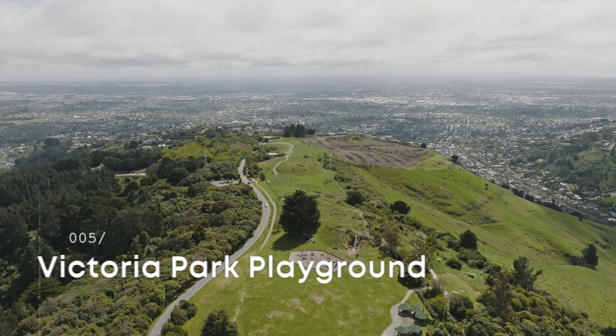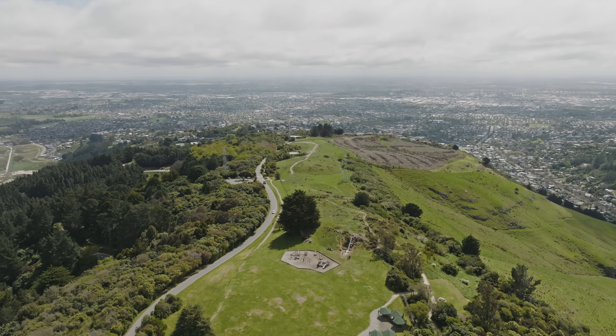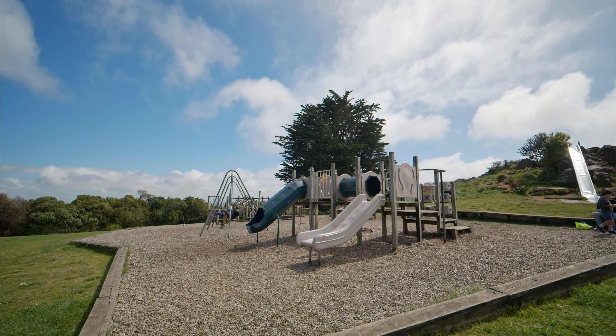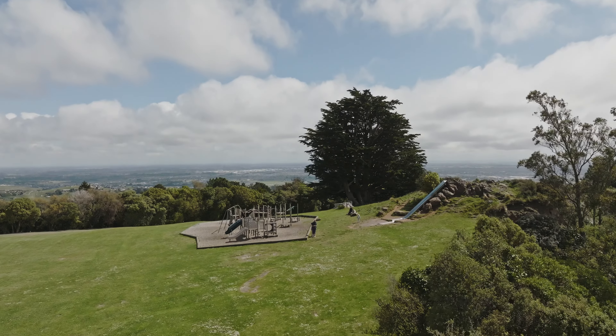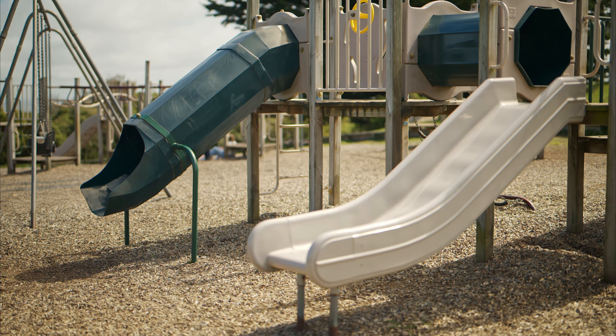Above the hillside suburb of Cashmere, overlooking the city, Victoria Park playground is one of Christchurch's best kept secrets. The playground itself doesn't have a large footprint or state-of-the-art equipment, but its stunning location and great use of the hilly landscape make it a playground that's well worth a visit.